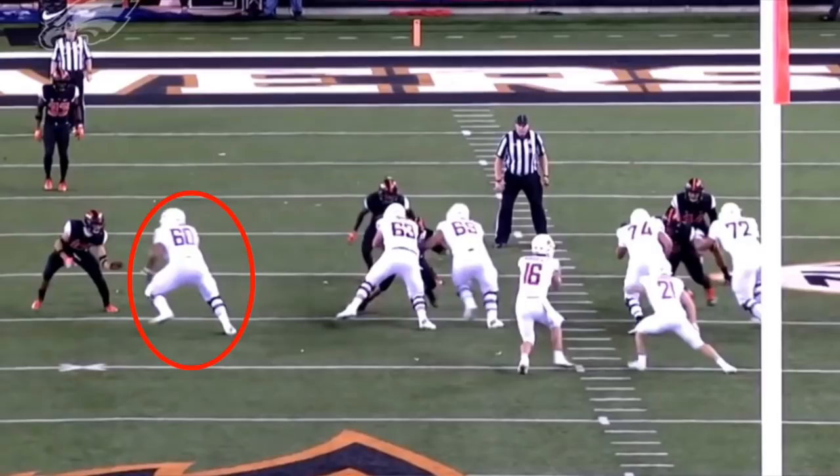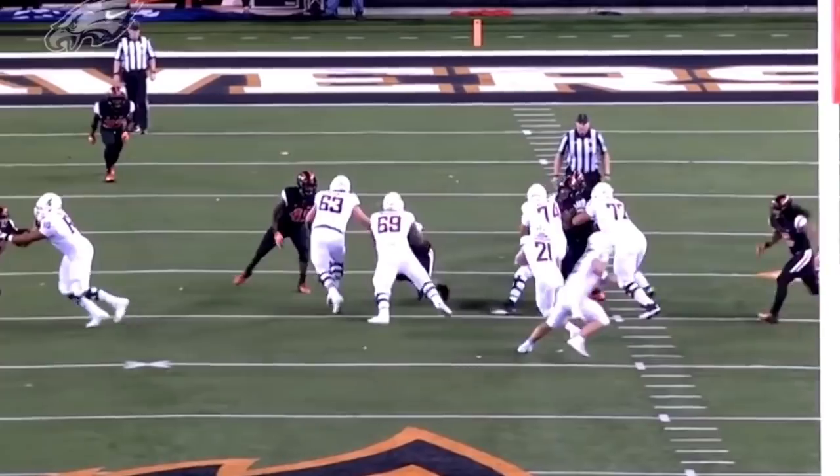Sure you want your offensive linemen to be physical, to be powerhouses, to maul whoever's in front of them — but if you can get a guy that's so intelligent he can always get himself in a position to make a play, that's what matters. There is a reason this man allowed only one sack on close to 700 pass blocking snaps last year, and it's because of that intelligence. But let's get on to his hand placement, and this is one of the few flaws you can find in his game.